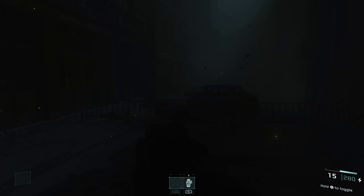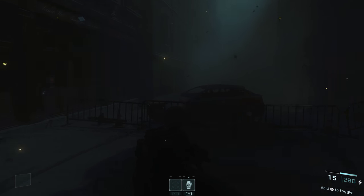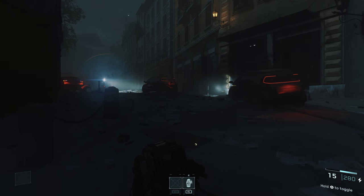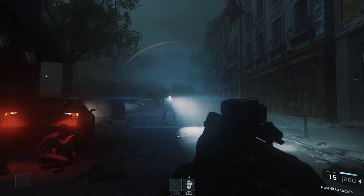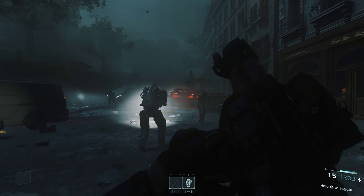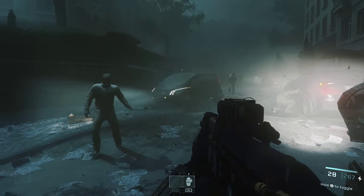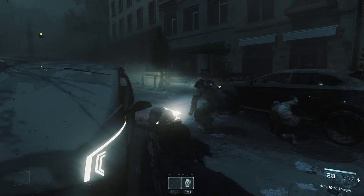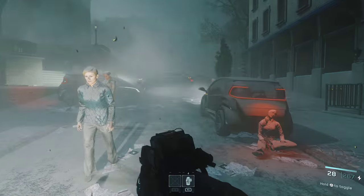I think the issue here is that developers are moving away from pixel count as the defining factor of image quality. When you look at a movie, you're not seeing any harsh geometric edges, not seeing super high detailed equivalents to textures. It's a very smooth look overall. And obviously you will get a better presentation with a higher resolution using those techniques.